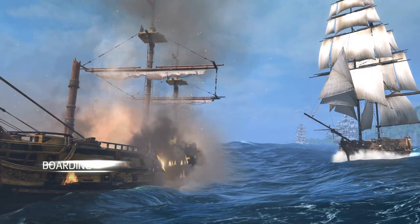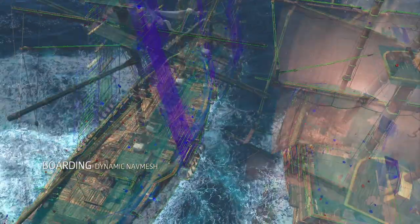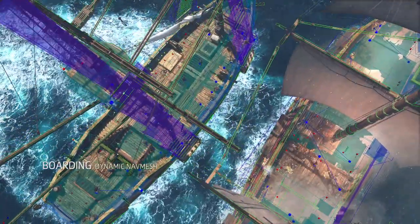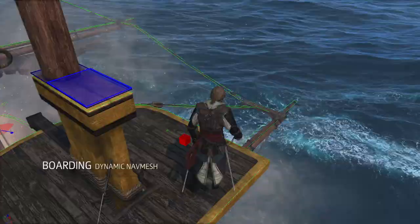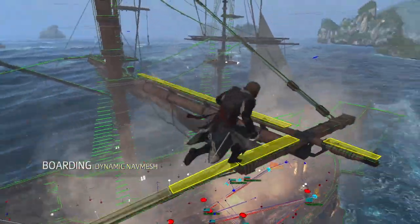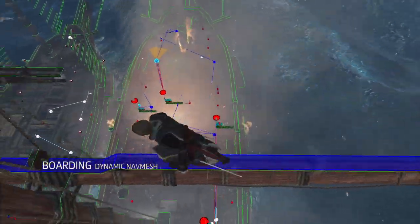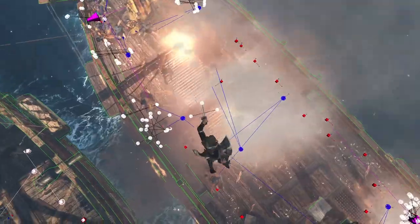Another genuine breakthrough is our dynamic boarding system. The Anvilnext engine can now take two separate animated objects — in this case two ships — and build a unique dynamic navmesh with them. This navmesh transforms the ships from objects to a 3D map that can be navigated by the player and NPCs. This tech made it possible for us to create a completely seamless and fluid gameplay experience.